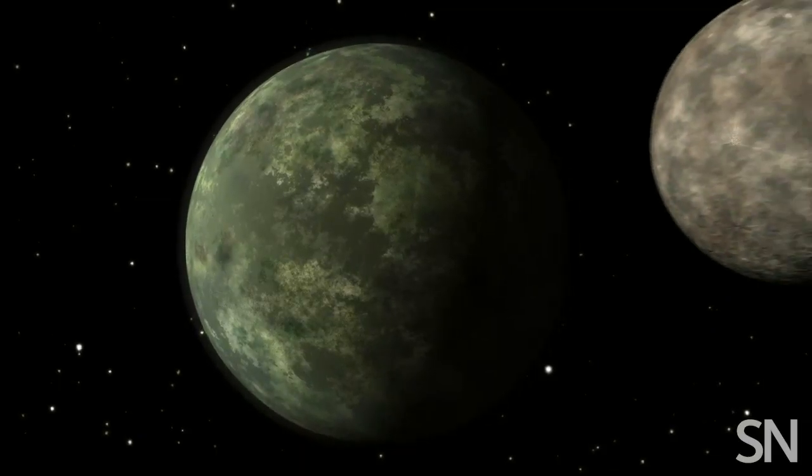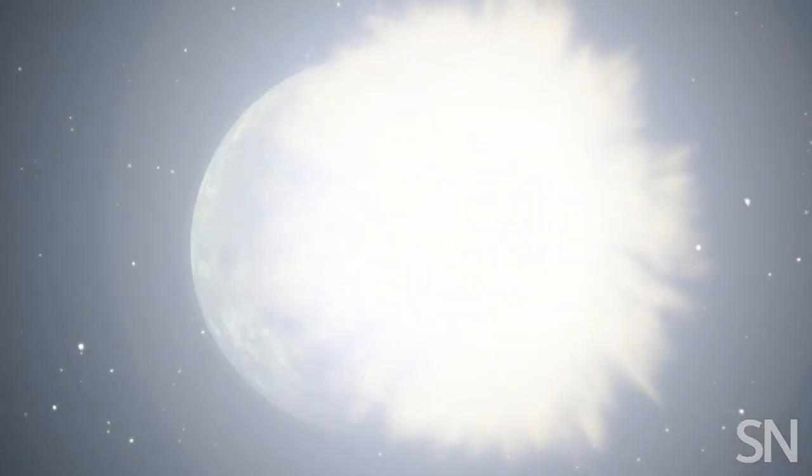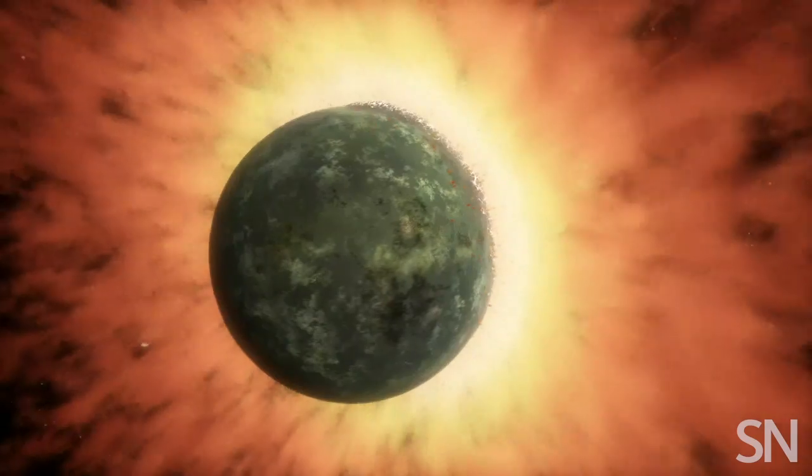One of the things these rocks have told us is that the moon probably formed in a giant impact, where the early Earth — still hot and molten four and a half billion years ago — collided with another protoplanet that might have been about the size of Mars. The debris from that collision splashed out into space and congealed to form the moon.